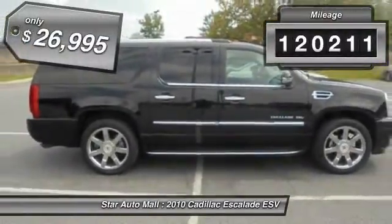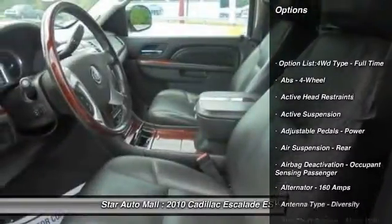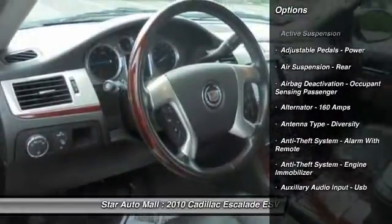This vehicle has less than 125,000 miles, and it's priced below $30,000. Here are some of this vehicle's great options.